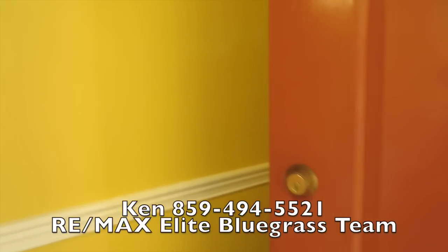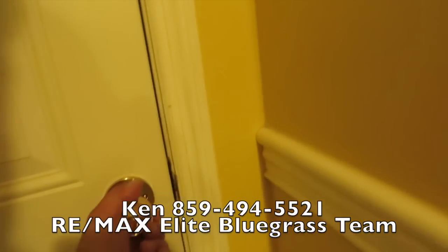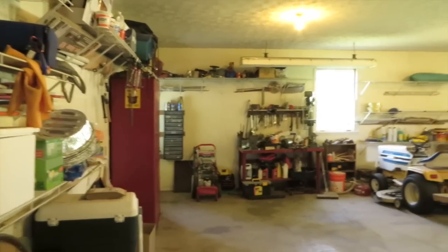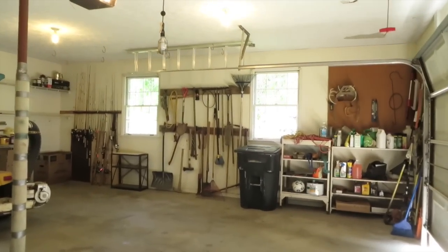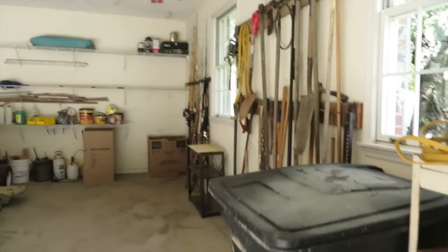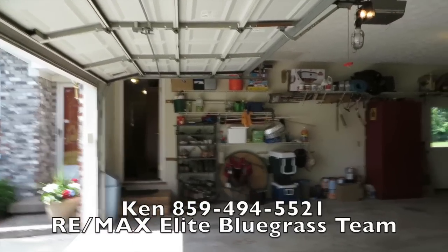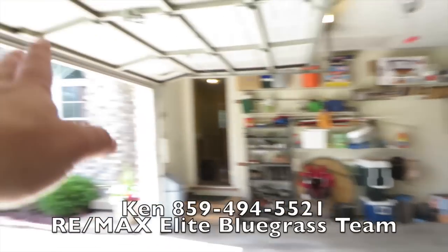Oh wait — before I go, I wanted to show you the garage. I wish my garage was one-tenth as neat as this. How cool is this place? Neat, clean two-car garage that goes right into the house. Love it. Okay, now thanks for watching — goodbye!